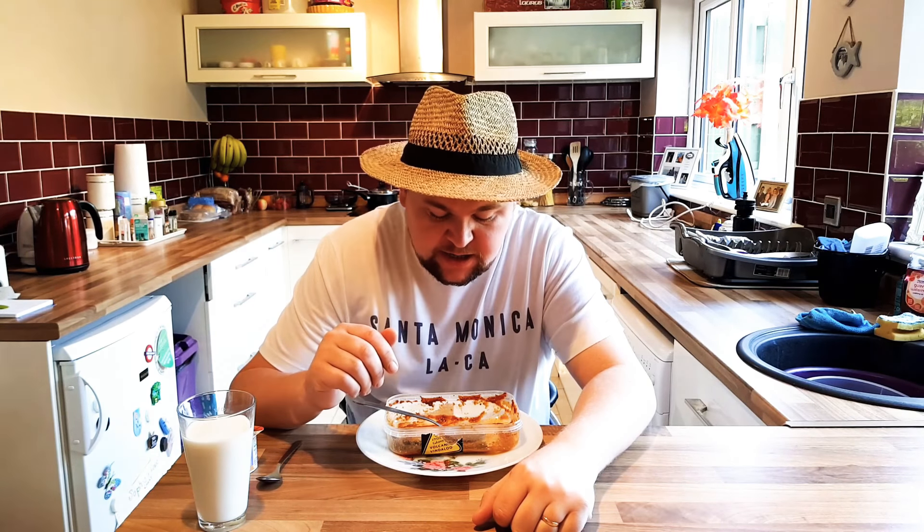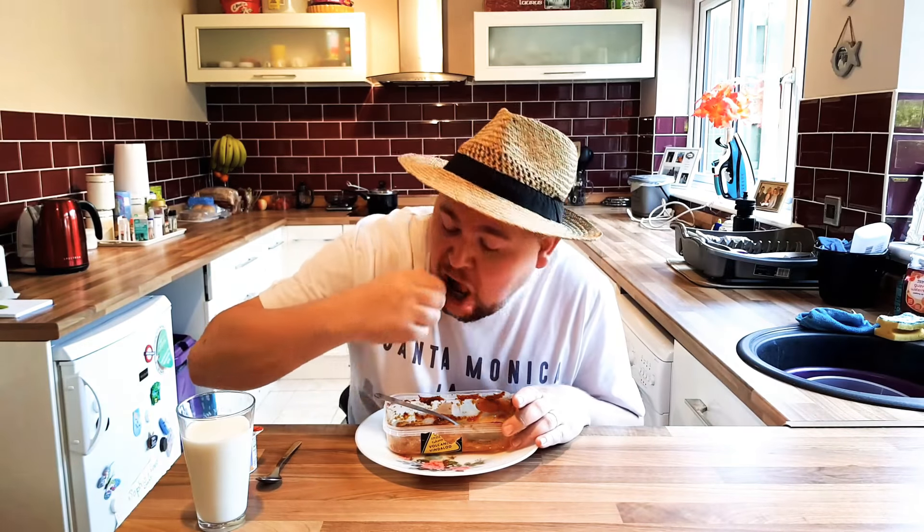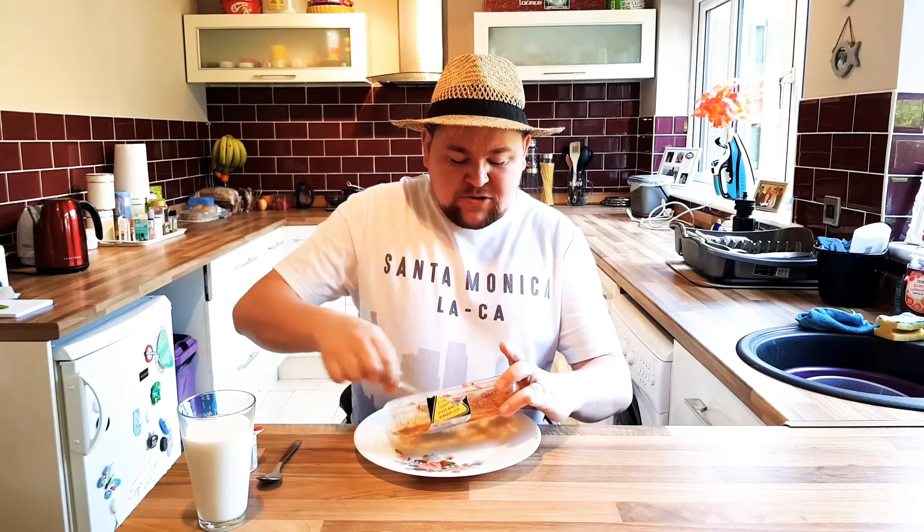I can see I've got a whole chilli inside. Do you want to see me eat this? It looks like a bird's eye chilli. Are you ready? Three, two, one. That's stupid. I'm done.